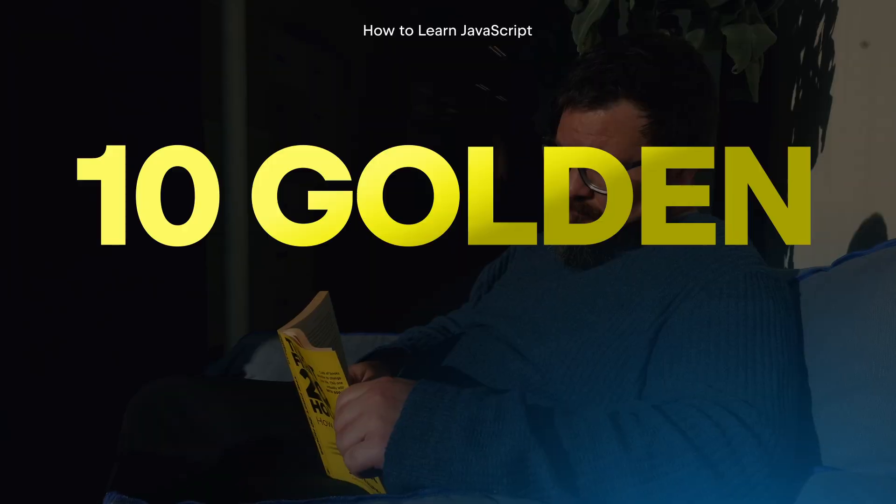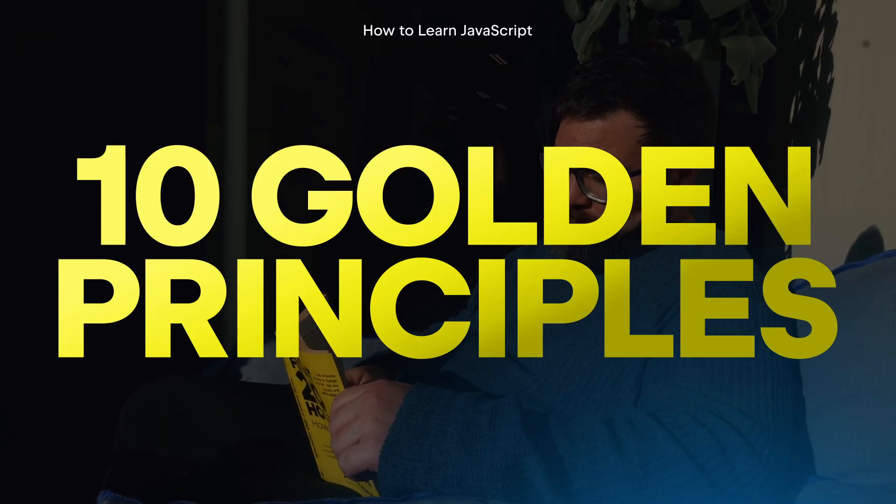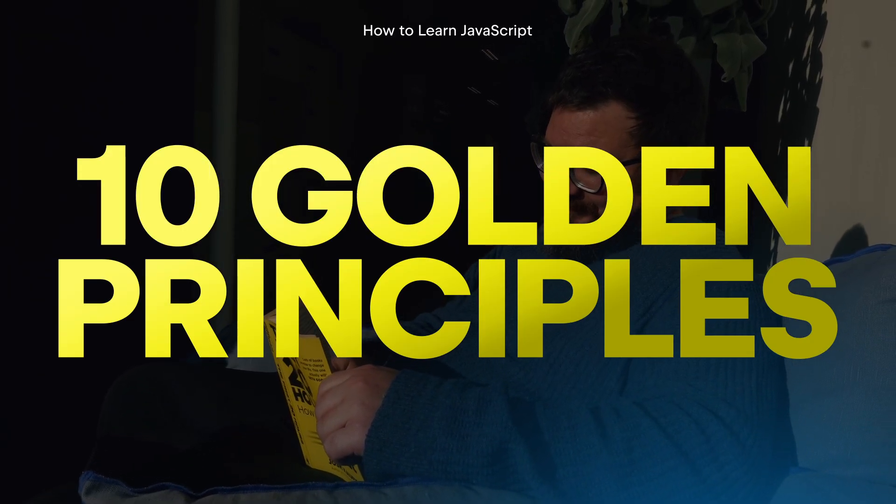Rapid skill acquisition is a skill in itself. And if you're looking for a guide, Josh Kaufman's book, The First 20 Hours: How to Learn Anything Fast, is a must read. He lays out 10 golden principles for learners, including future JavaScript masters like you.